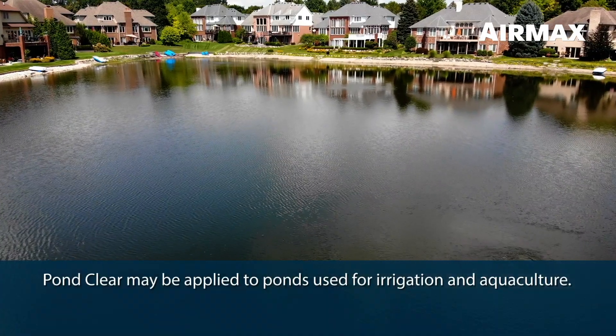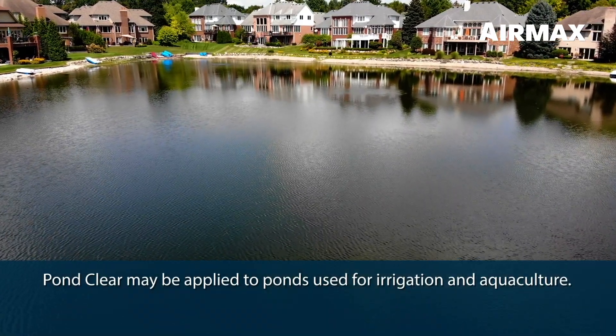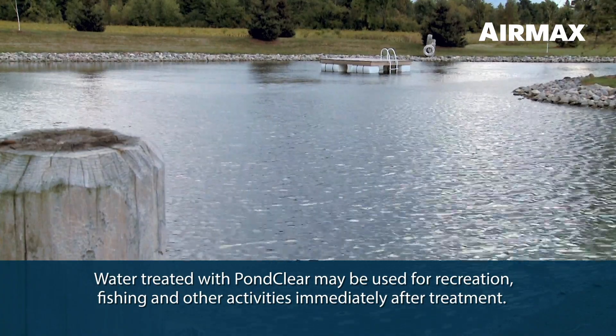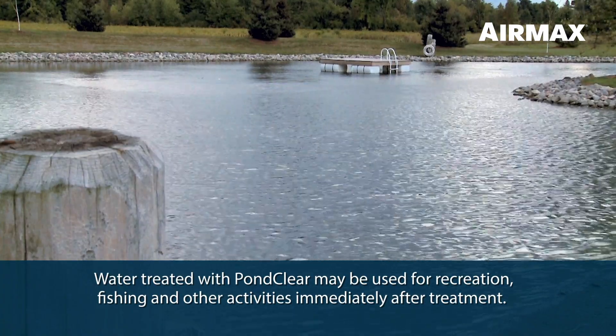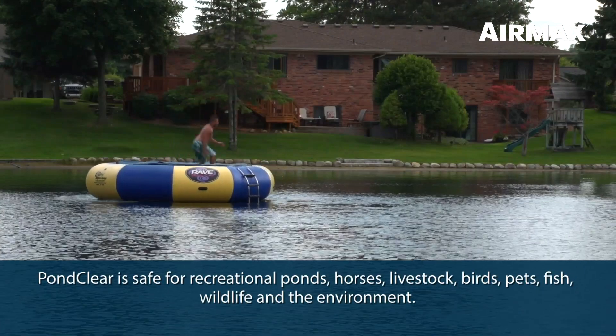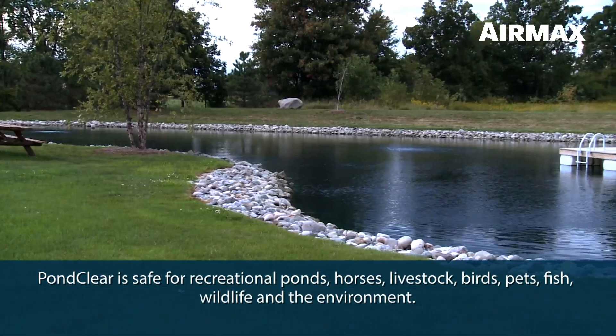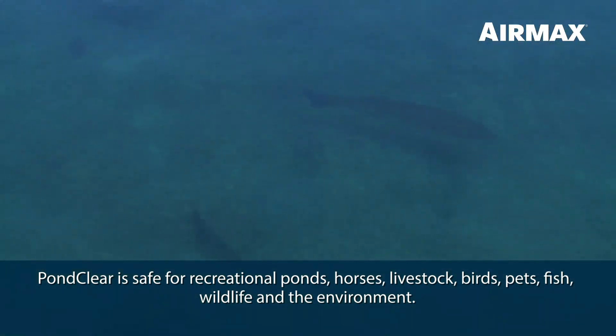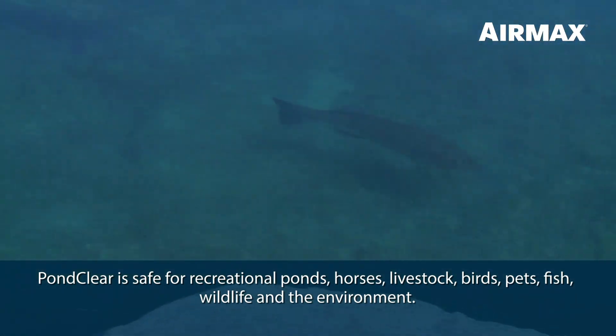PondClear bacteria may be applied to ponds and lakes used for irrigation and aquaculture. Water treated with PondClear may be used for recreation, fishing, and other activities immediately after treatment. PondClear is safe for recreational ponds, horses, livestock, birds, pets, fish, wildlife, and the environment.